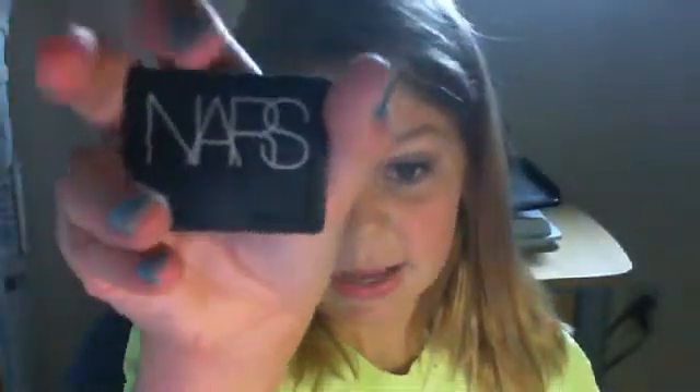My MAC eyeshadow in Cairo. Sorry, I'm looking at myself. Cairo — is that a color?